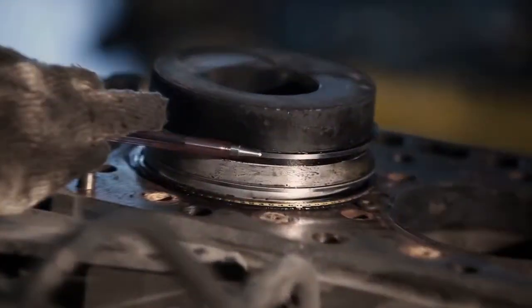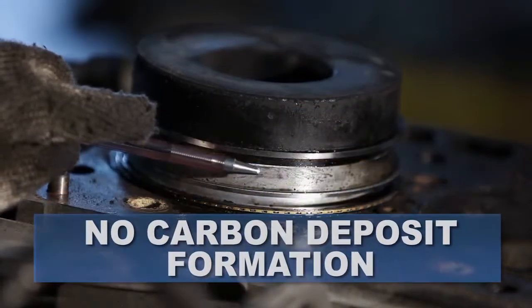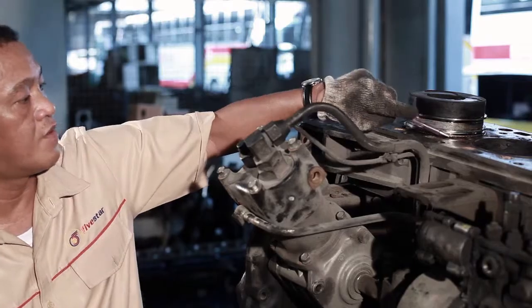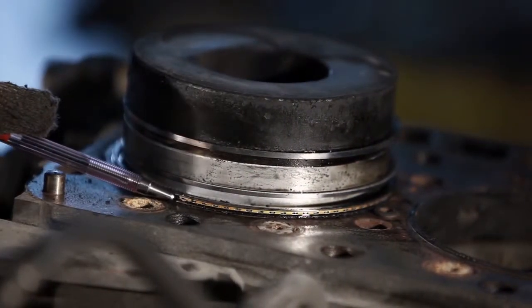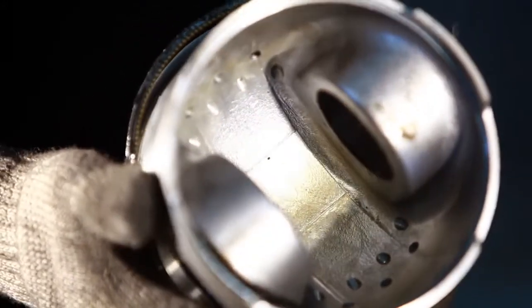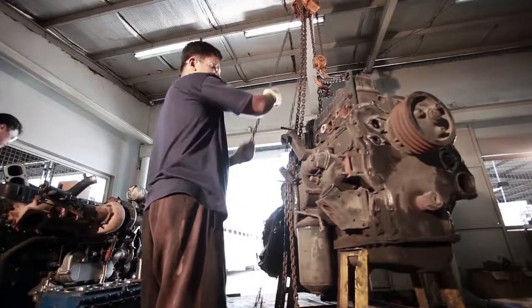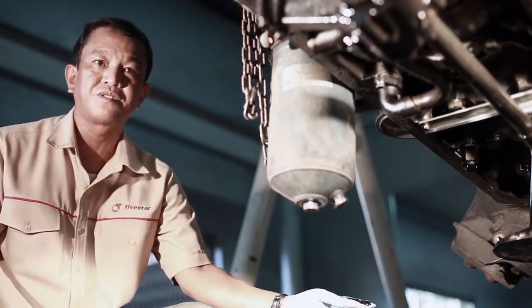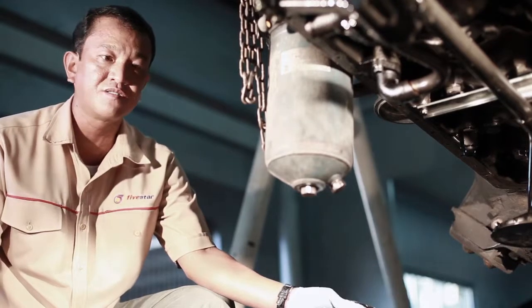This is our top ring and our wing land. You can notice that there is no carbon deposits. And also try to see our oil ring — it is still very clean and no carbon deposit also.